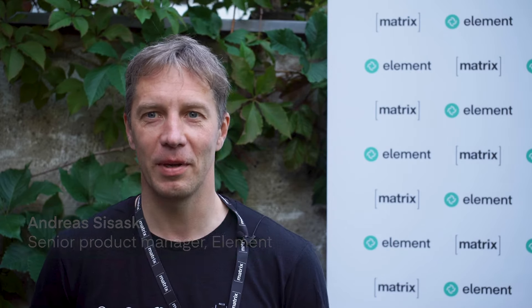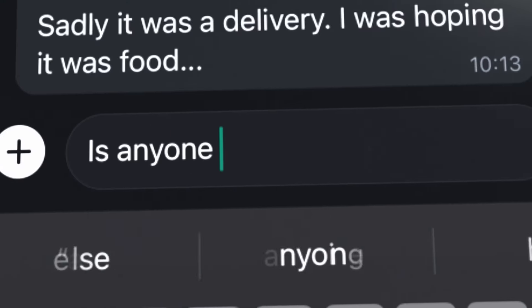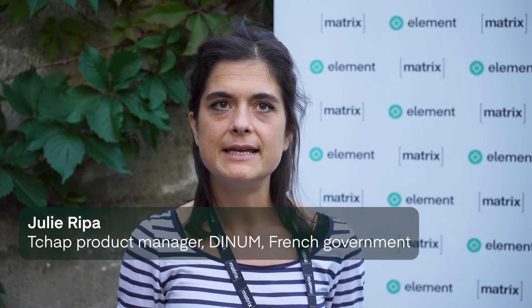If I had just one word to describe Element X, that probably would be usability — very good usability — because that's one of the reasons we have rebuilt this app. The features are great. It's much faster and more easy to use and therefore I think it will be the default messaging client for Matrix.